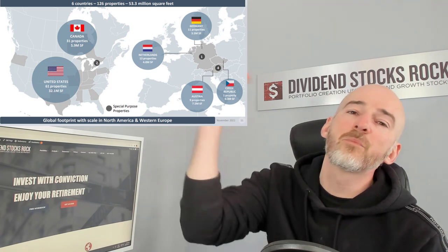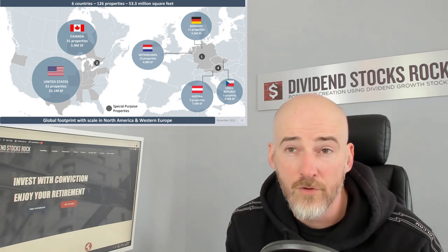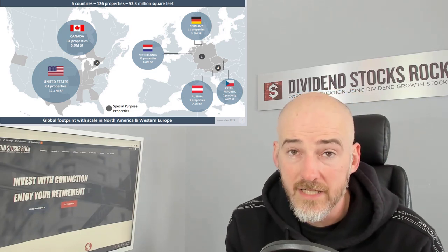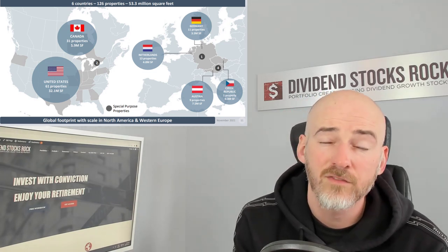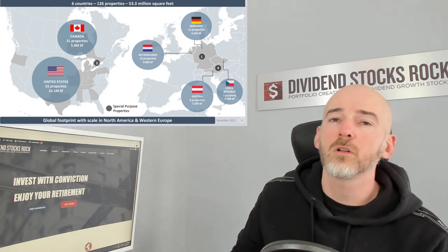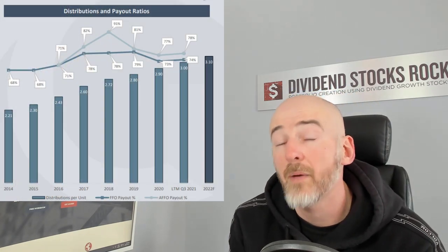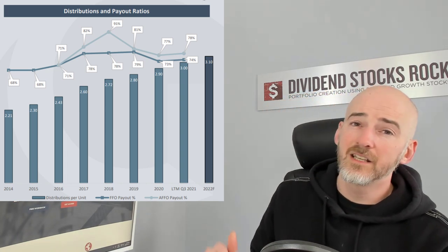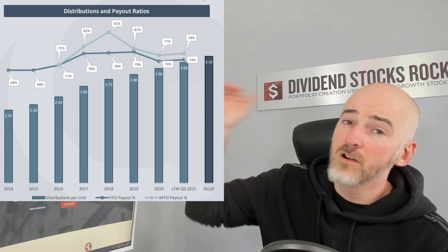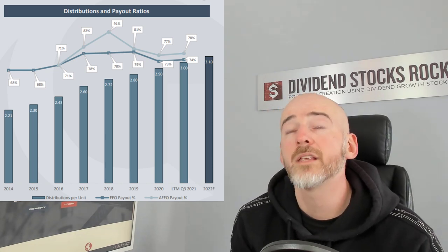If you look at their geographic diversification, it's just one step further than Dream REIT because they have Canada, the US, and properties in Europe — playing pretty much everywhere. I love this type of business because they're able to manage throughout different types of economies. Currency fluctuation will affect their business model a little, but in general they are strong enough to overcome that. If you look at the distribution versus payout ratio — so the FFO and adjusted FFO payout ratio — you can see that the distribution has been increasing year after year since 2014, while the payout ratio remains always under control.